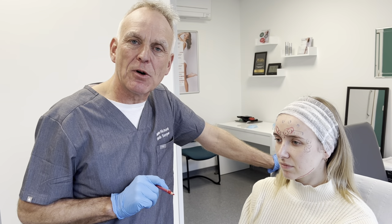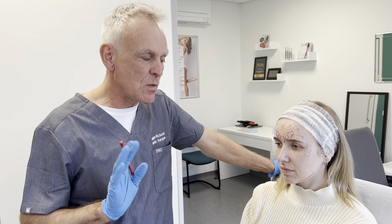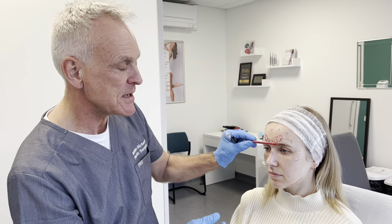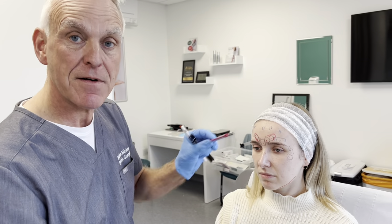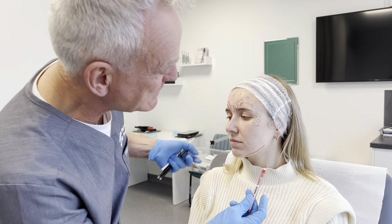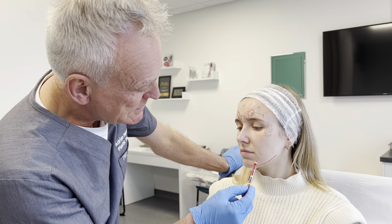What are the other areas we can use botulinum toxin in the lower face? Well, generally remember the safe areas — the classic areas from the eyes above. More advanced treatments can include the Nefertiti lift, but we can also treat this muscle here.